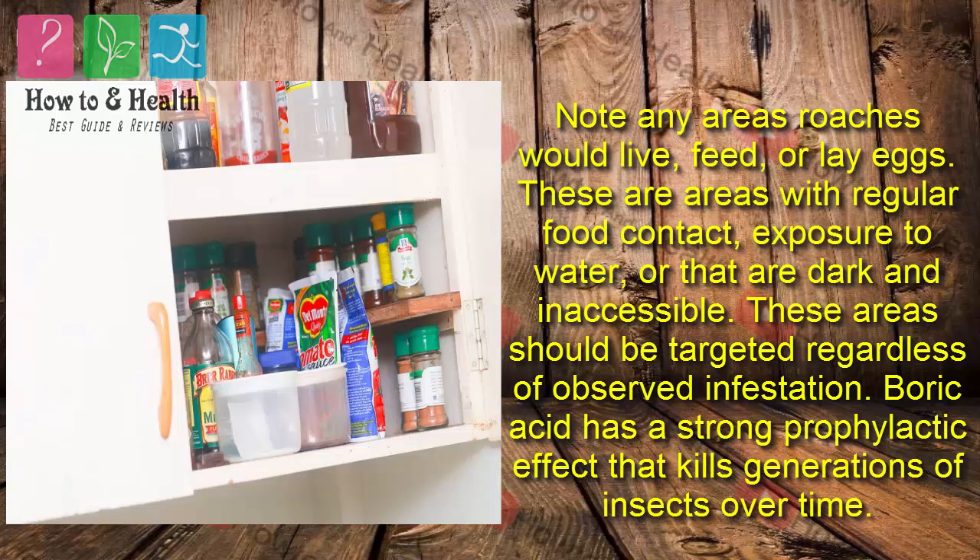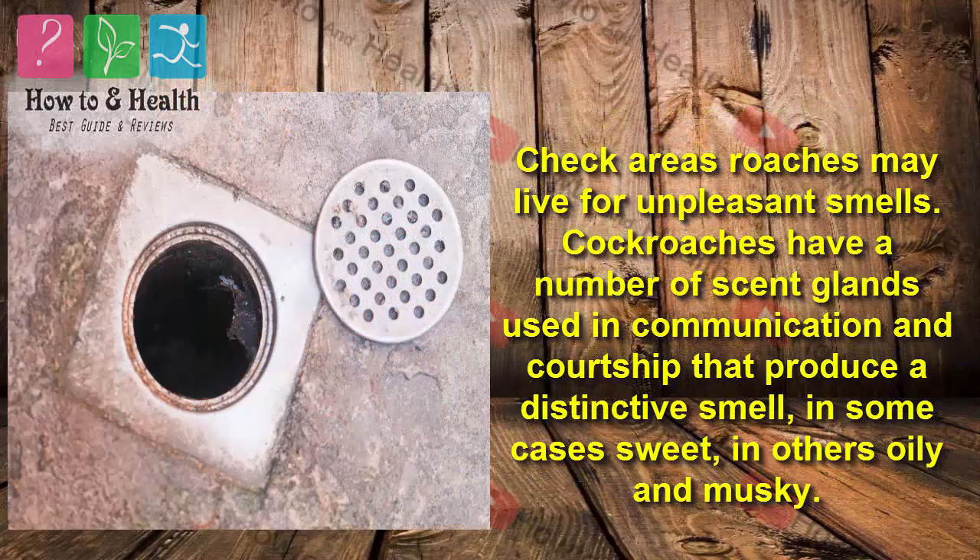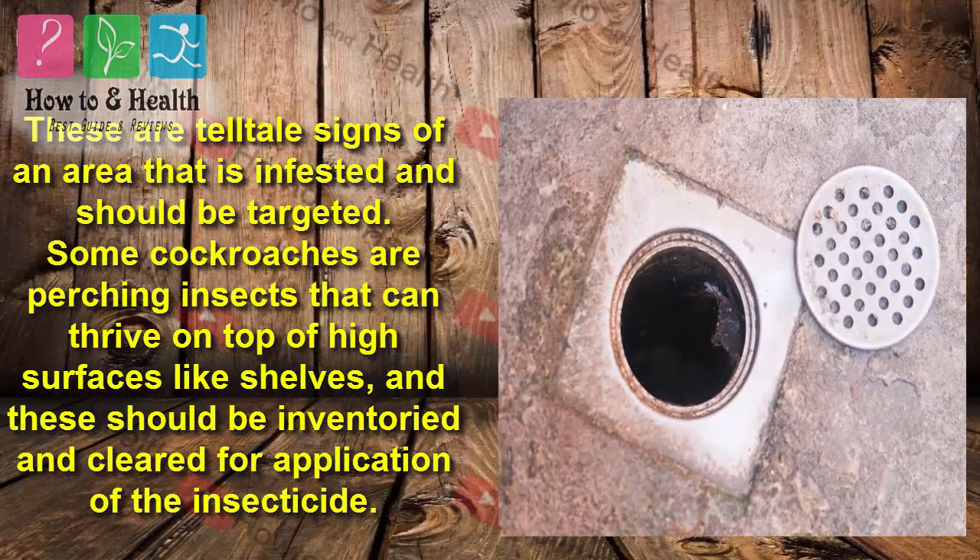Boric acid has a strong prophylactic effect that kills generations of insects over time. Check areas roaches may live for unpleasant smells. Cockroaches have a number of scent glands used in communication and courtship that produce a distinctive smell — in some cases sweet, in others oily and musky. These are tell-tale signs of an area that is infested and should be targeted.